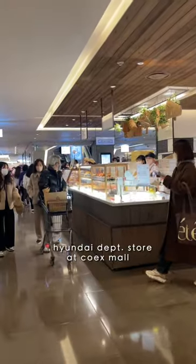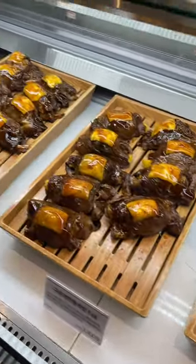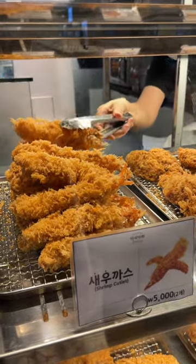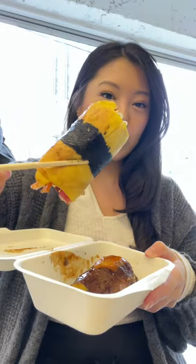Then we walked over to the Hyundai Food Hall. I wish I could show you how big this place really is — it has so many options between restaurants, food stands, and a really fancy grocery store. We picked up a few different things to share.